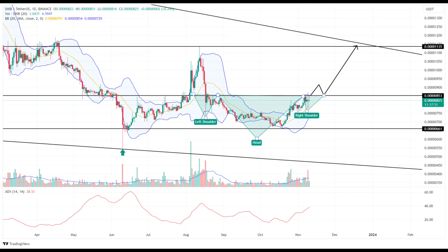If this pattern materializes, the SHIB price could surpass the $0.000085 neckline, setting the stage for a further ascent. With sustained buying interest, the coin's price could potentially escalate by 32%, reaching a peak of $0.00001138.